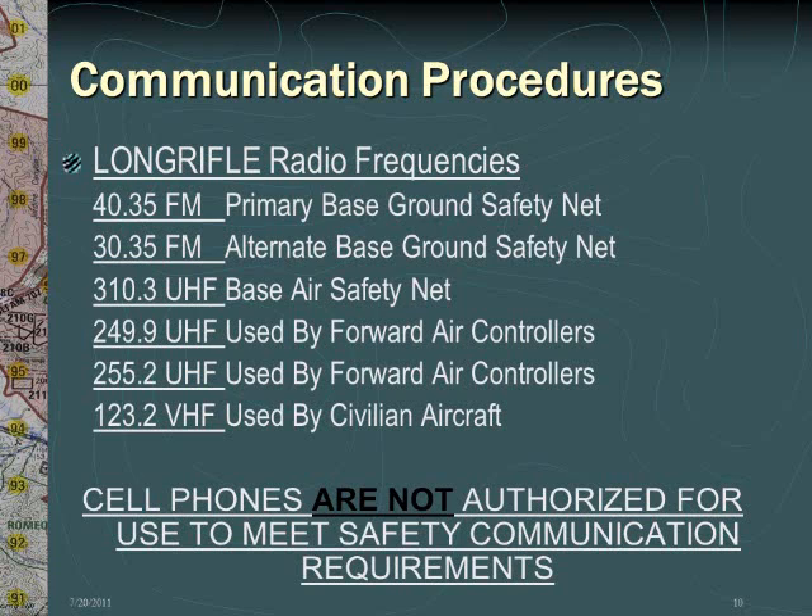The range safety frequencies are the primary ground safety net at 40.35, the alternate ground safety net at 30.35, the base air safety net at 310.3, both 249.9 and 255.2 used by forward air controllers, and 123.2 used by civilian aircraft. Positive communication must be maintained on the listed frequencies or utilizing XTS Motorola 5000 radios on the Tango net. Cell phones are not authorized for use to meet safety communication requirements at any time.